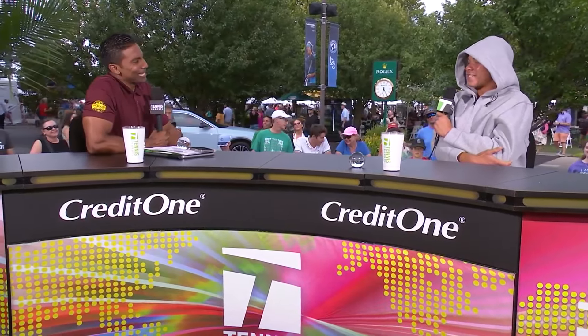Joining us here at our Tennis Channel desk. Ben, it's a little muggy outside. What are you doing in a hoodie? Man, I just got out the ice bath. Feeling a little frosty out here. So, yeah, I'm just trying to get through, man. Survive and advance.